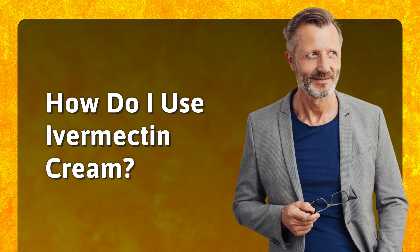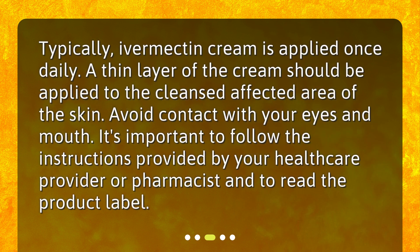How do I use Ivermectin Cream? Typically, Ivermectin Cream is applied once daily. A thin layer of the cream should be applied to the cleansed affected area of the skin. Avoid contact with your eyes and mouth. It's important to follow the instructions provided by your healthcare provider or pharmacist and to read the product label.